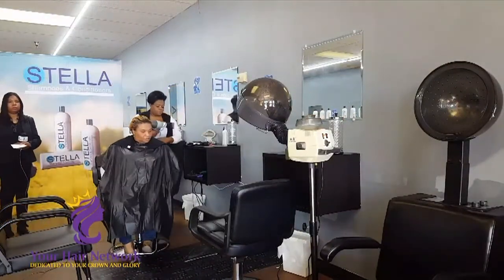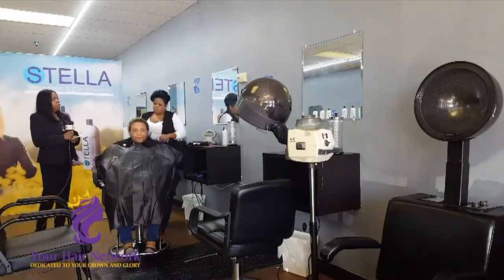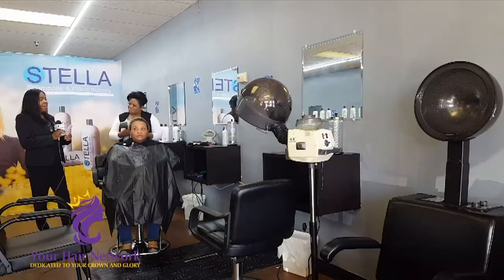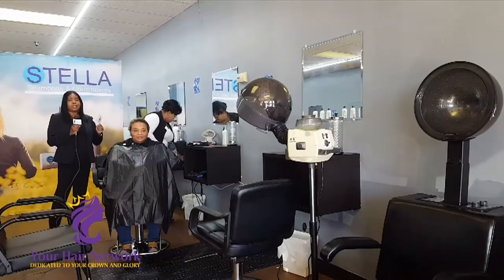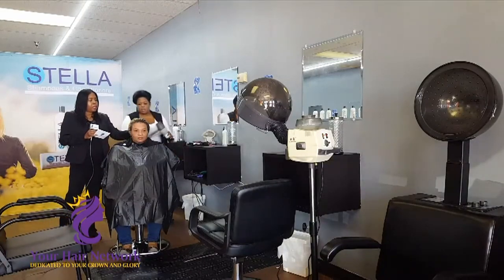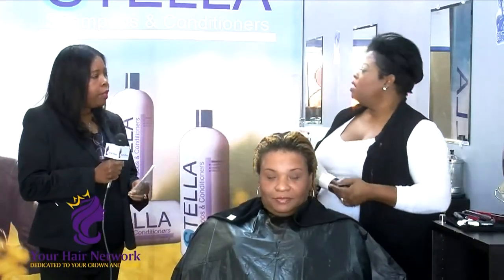Everything that you have done today is really exciting. I am ready to sit down myself in that chair to get this elite spa salon treatment with Stella products. Just looking at Ms. Sam's hair — it feels good, doesn't it? She's natural. She has got a nice curl pattern. How does that scalp feel? It feels wonderful. So Ms. Dee Dee, you are going to go ahead and blow dry? Yes, ma'am, I am.